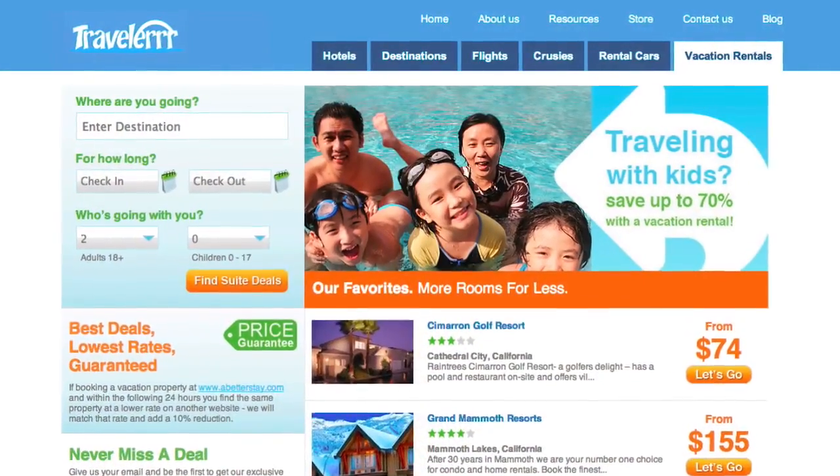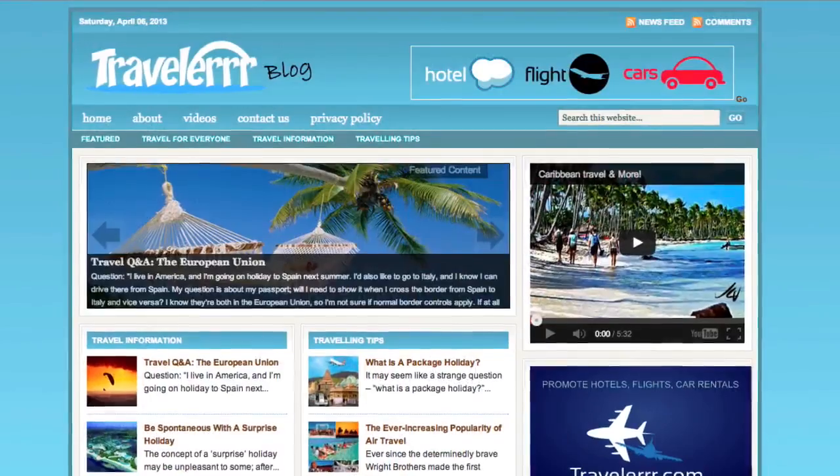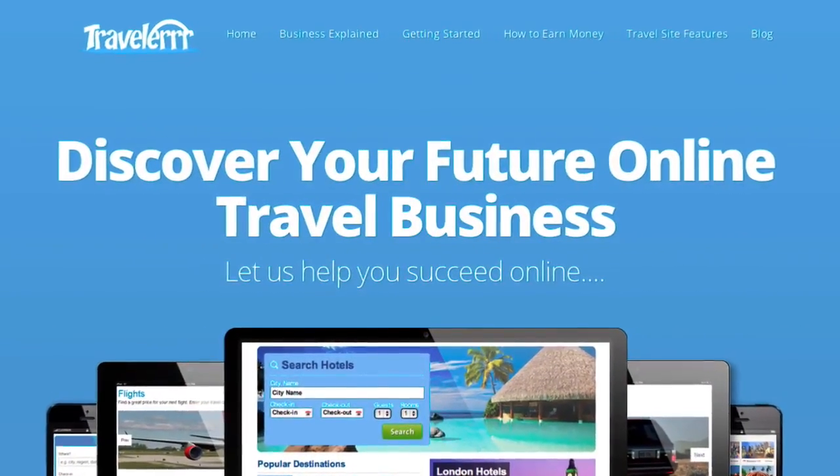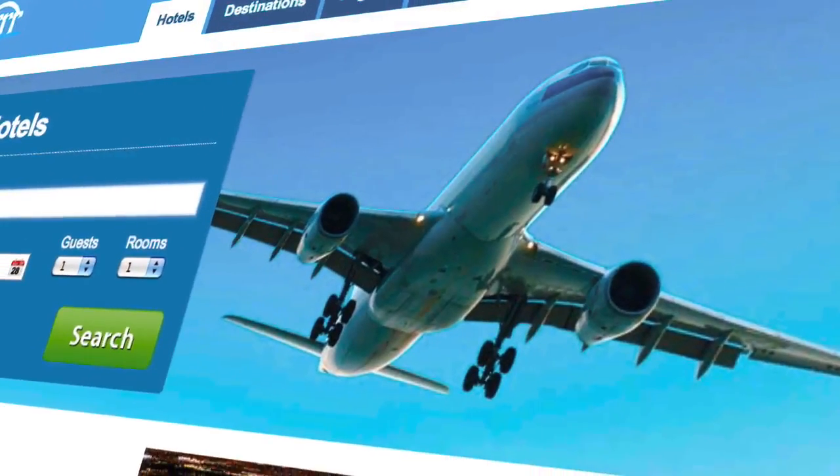The time is right. The technology is right. The industry is booming, and now there is a company that will guide you and support you through the process of starting your own online travel business.